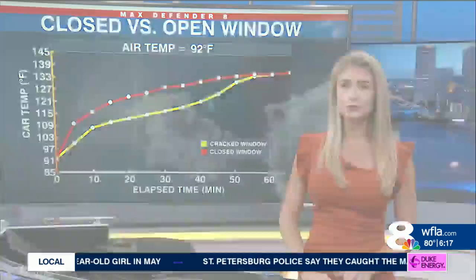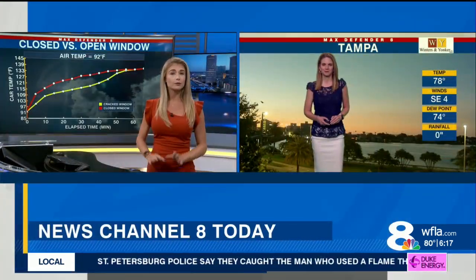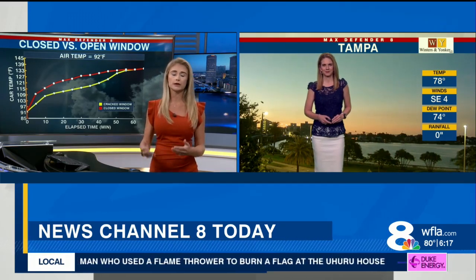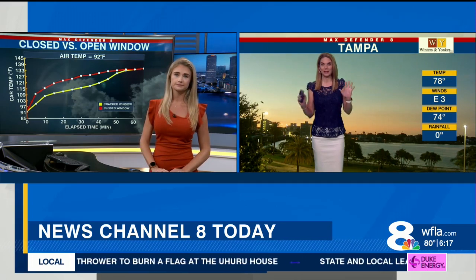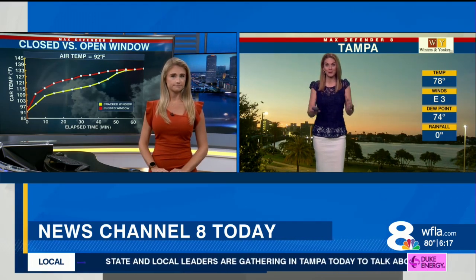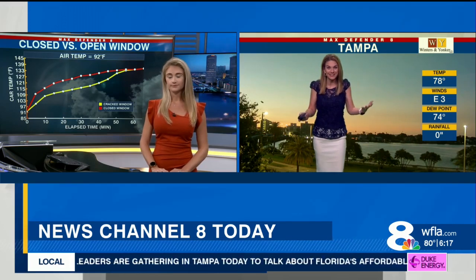It's summertime, and we do have to keep an eye on where we park our cars. That does help if you park in the shade, but those temperatures still rise really quickly. Make sure you don't leave anything in the car — the pets, the kids — even for a little while. You saw in the first 20 minutes when things heat up so quickly.